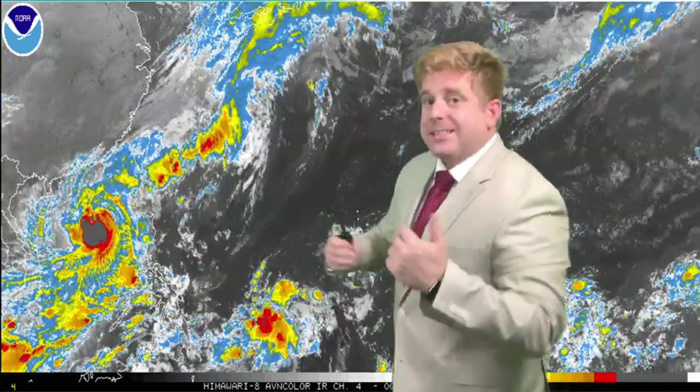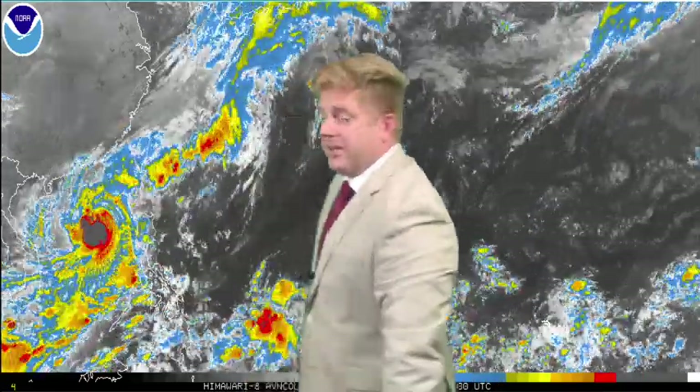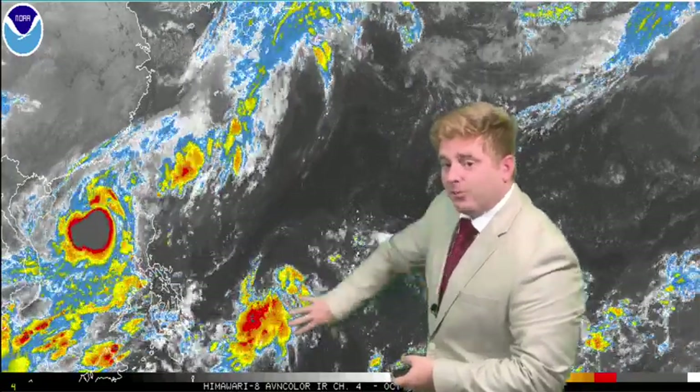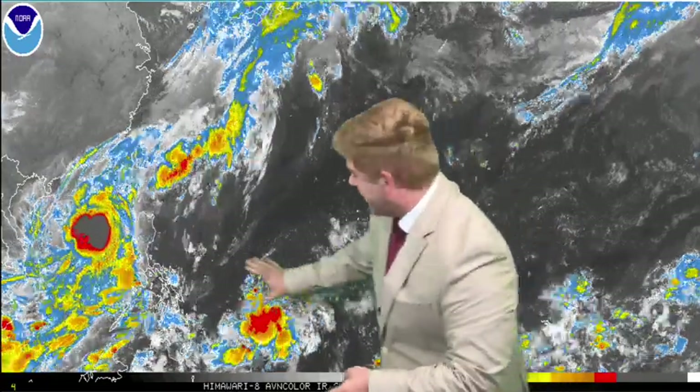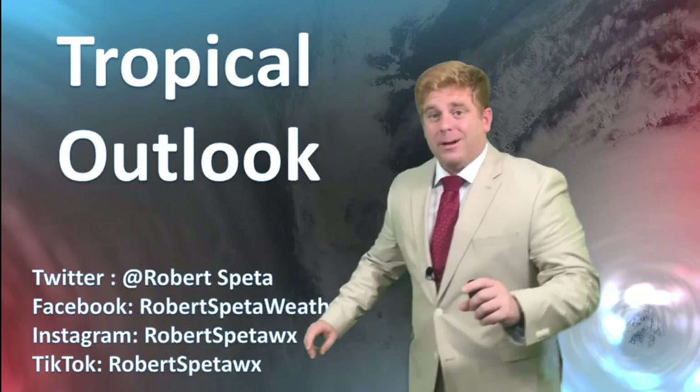It is currently the 23rd of October 2020. Always important to remember the date when watching these YouTube or Facebook weather videos, because it does change from day to day. Today the big topic is Saudel out here in the South China Sea — a typhoon moving towards the west of the Philippines — and also a new area we are continuing to watch, which is going to bring a heavy load of rainfall to a zone that does not need any more rain.